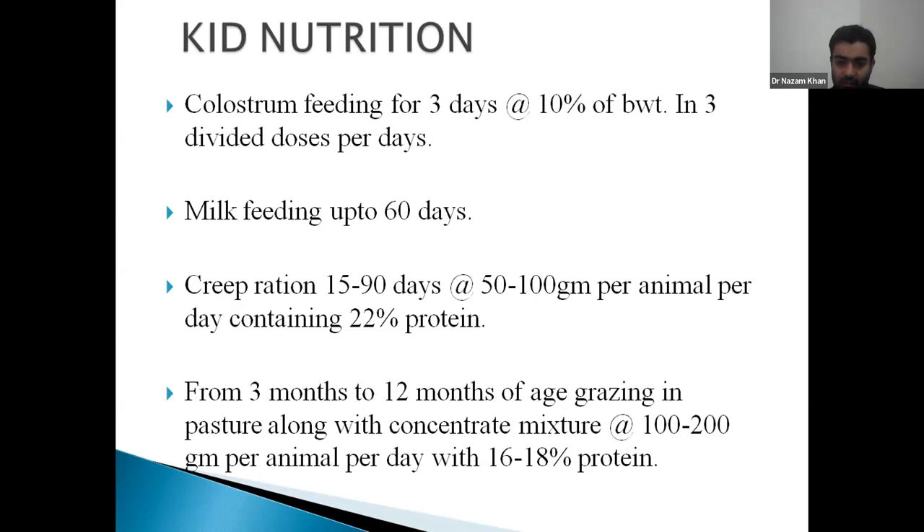For concentrate preparation there is a requirement of an energy source, a protein source, a mineral source, and a salt source. I will give you a brief formula with which you can fulfill the requirements of your goats. In energy sources come cereals and cereal byproducts.